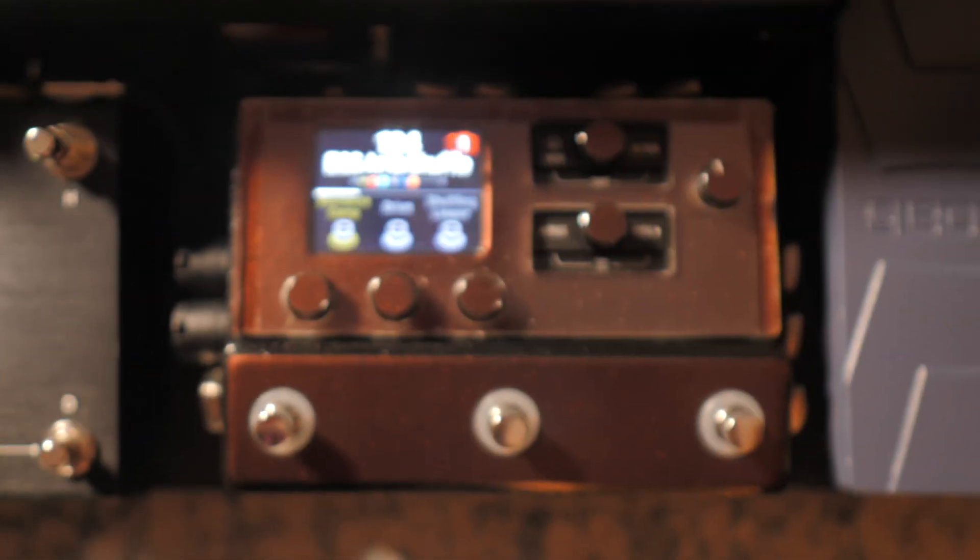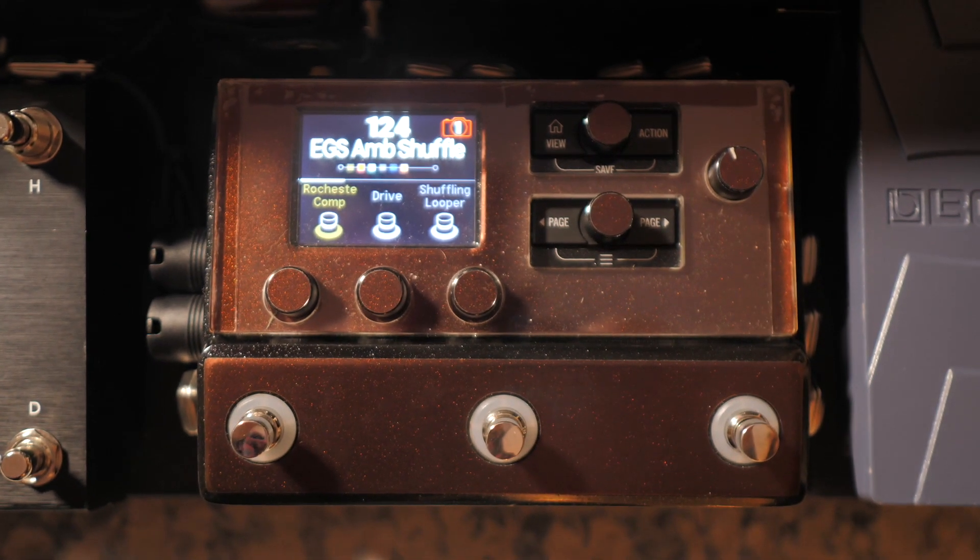I'm a huge fan of my tube amps and my analog pedals. I've not gotten rid of those, but I have owned the HX Stomp for the last two years and I've been really happy with it. I have no incentive to try and sell you it. I'm not affiliated with Line 6, but I just want to share my own experience and why this is a very practical thing to own in 2021.